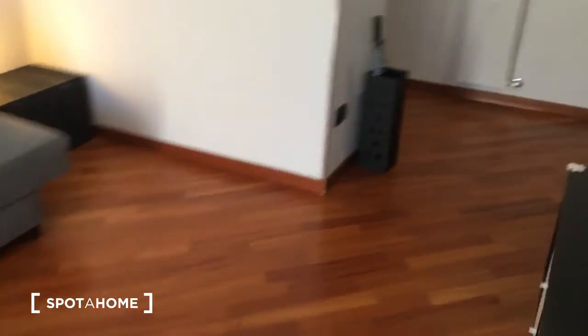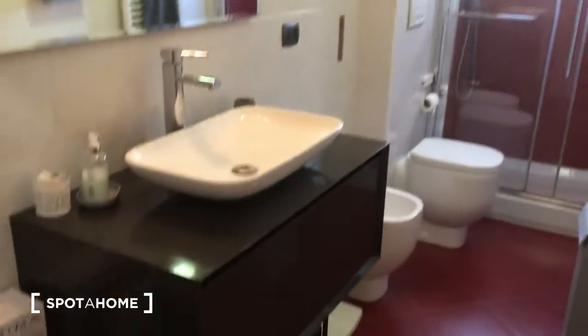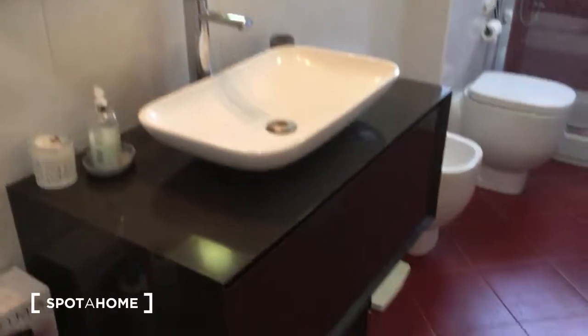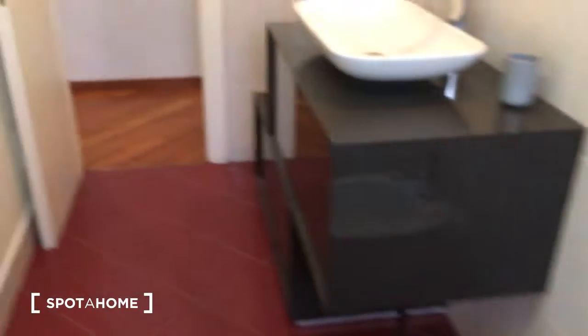It's very clean. Now we can go to the bathroom, which is very comfortable. As you can see, there is some red on the tiles again. Here we have the sink, the mirror, the bidet, the toilet, and a very nice and comfortable shower right here.